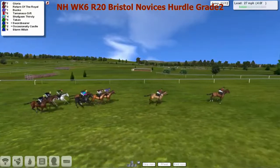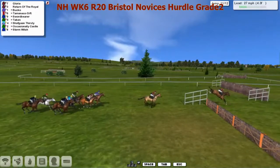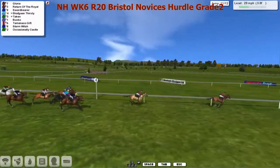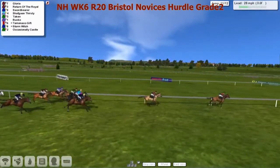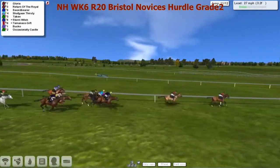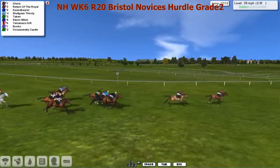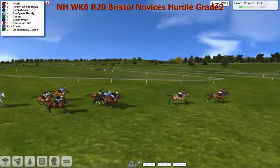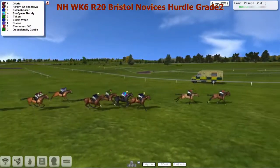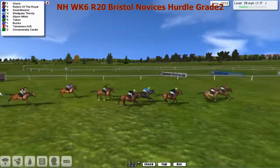And it is Gloria, his lead down to about four now to Return of the Royal. Moving well on the outside — Swordbearer makes up those lengths in no time. It's still Gloria leading from Return of the Royal. Swordbearer now up into third. Shafgan Thirsty running on well. Taken making up a bit of ground. Inside the final half mile. Gloria being chased now by his teammate Return of the Royal, Swordbearer, Shafgan Thirsty. Wide Stormwitch trying to make up ground. Inside three furlongs, only one hurdle to take. It's Swordbearer and Stormwitch hunting down the Sutherland stable horses.